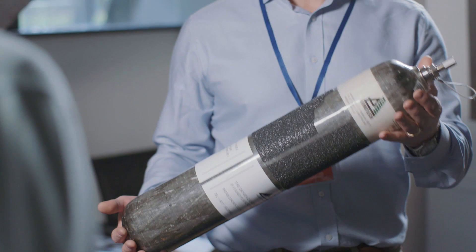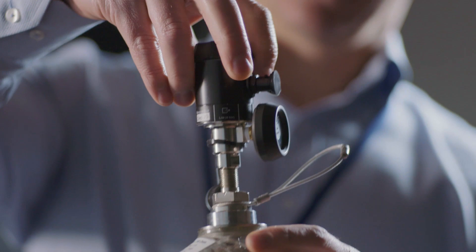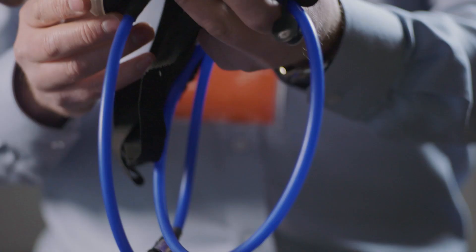If we look at the components of a modern system: a modern constructed cylinder that a climber could carry one or a number of, or they could be pre-positioned on a route. It comes with a detachable regulator — significantly smaller and lighter than regulators in the past — and a more modern design face mask that has the benefit of having a reservoir on the sides.